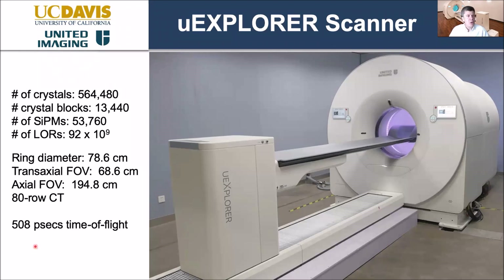The scanner has just over half a million individual crystals, about 54,000 silicon photomultipliers, and measures 92 billion different lines of response through the human body during data acquisition. The ring diameter is just under 79 centimetres, with a 70-centimetre opening — we've had no issues with claustrophobia. The key distinguishing factor is the axial field of view of 194.8 centimetres, long enough to cover almost the entire adult population. We have an 80-detector CT scanner on the front, and the time-of-flight resolution is about 508 picoseconds.